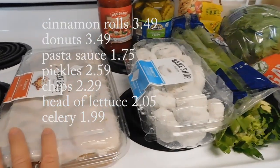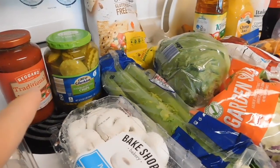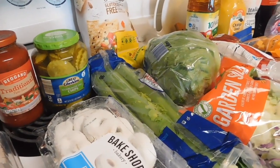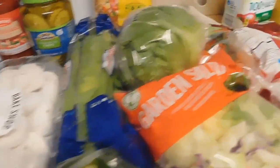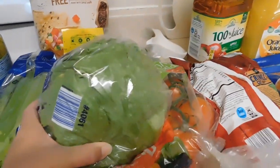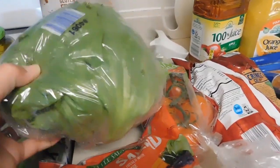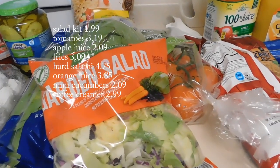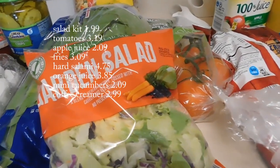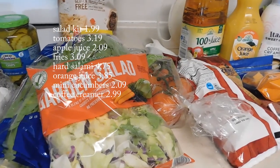A couple of treat items from Aldi — the cinnamon rolls, these are really good, and the donuts. I did need some pasta sauce, wanted some pickles to go along with some sandwiches I plan to make, celery, and I've been trying to buy the old-school head of lettuce — I find that it stays fresher longer. Then just the one salad kit.